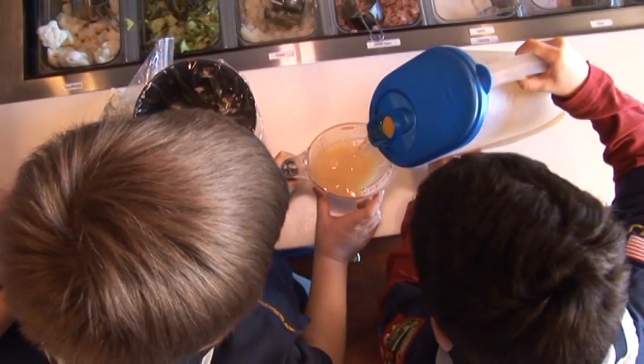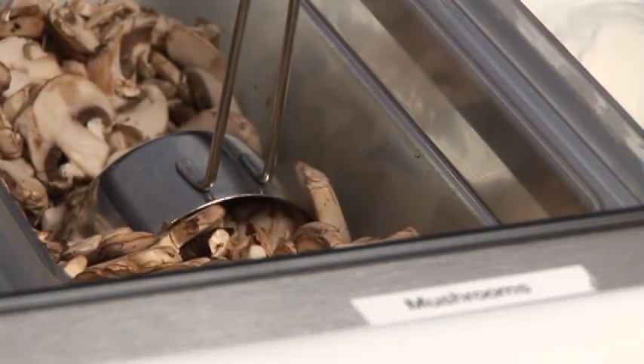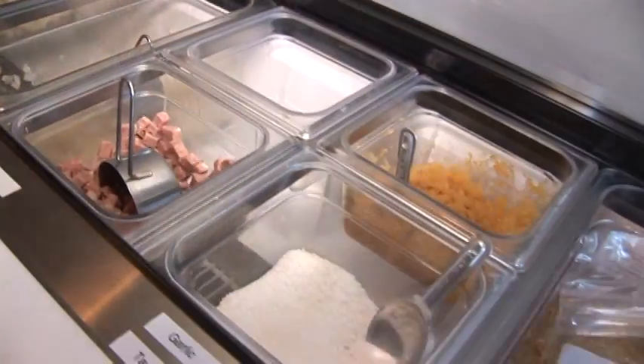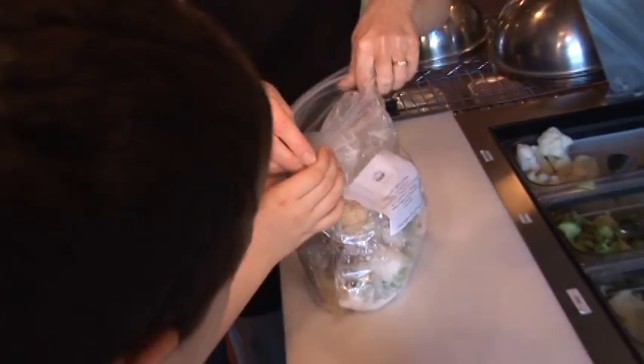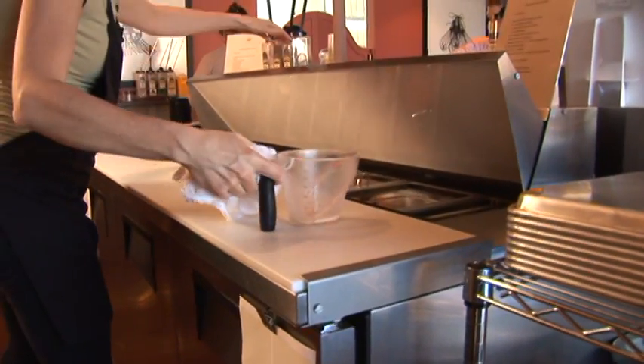When you get here, everything's ready for you. We've got all of your meat portioned. All of your ingredients are chopped and sliced and in the stations. We have a recipe for you to follow and you just assemble the meal. You don't have to worry about any of the cleanup — we do all of that for you. Your kitchen isn't messy because you were here messing up our kitchen.